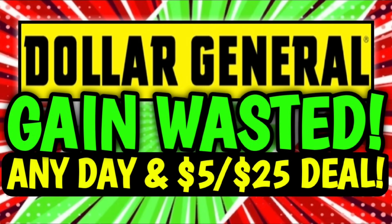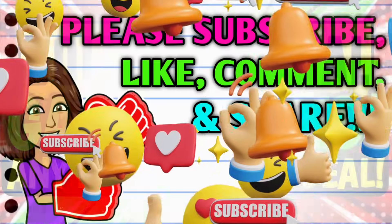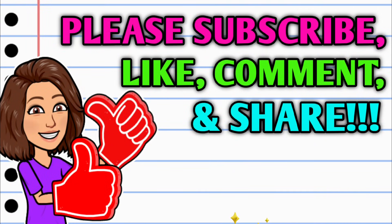Hey guys, it's CrazyCoupons. Welcome back to my channel, and in today's video I have an amazing game deal to share with you all. So before we get started, if you haven't already subscribed, I don't know what you're waiting on — go ahead and hit that subscribe button, it's right down below this video. Make sure that you turn on those notifications so you don't miss out on any awesome deals.